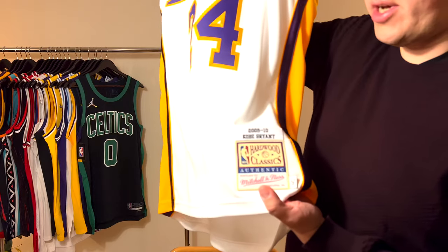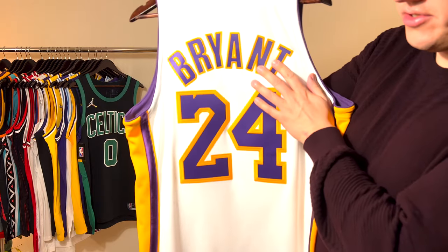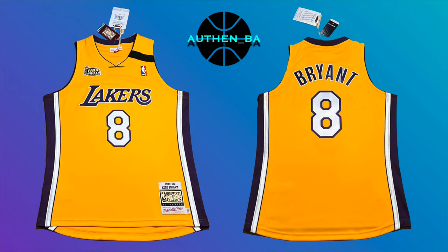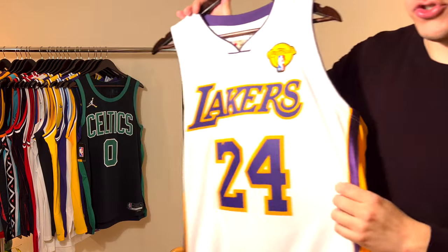This is the Kobe Bryant 2009-2010 season jersey, and the back of the jersey has Bryant stitched in letters and 24 stitched on it. For those of you who missed my previous Mitchell and Ness Kobe Bryant videos where I review the number eight 2000 Finals jersey and the 2009 Finals purple away jersey, I put the links somewhere here so you can click on them and watch the reviews of the 2000 and 2009 NBA Finals Mitchell and Ness LA Lakers Kobe Bryant jerseys.